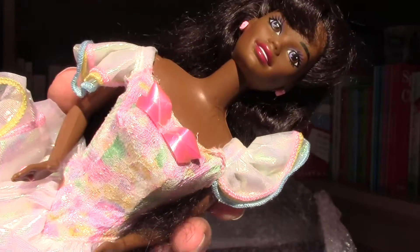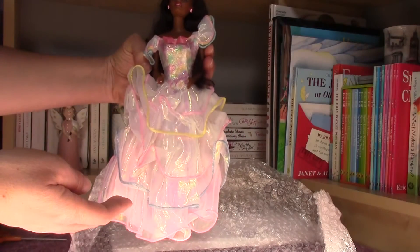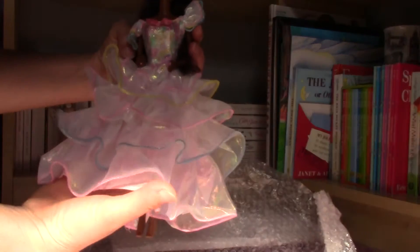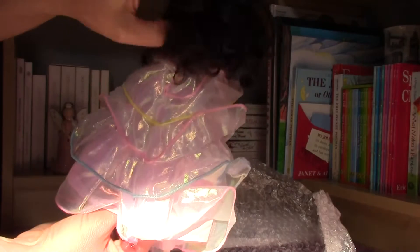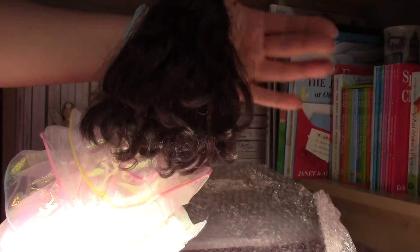She is wearing this gorgeous dress which is very nice and super shiny as you can see. It's beautiful with many ruffles and you can see the pink, the yellow and the blue together.